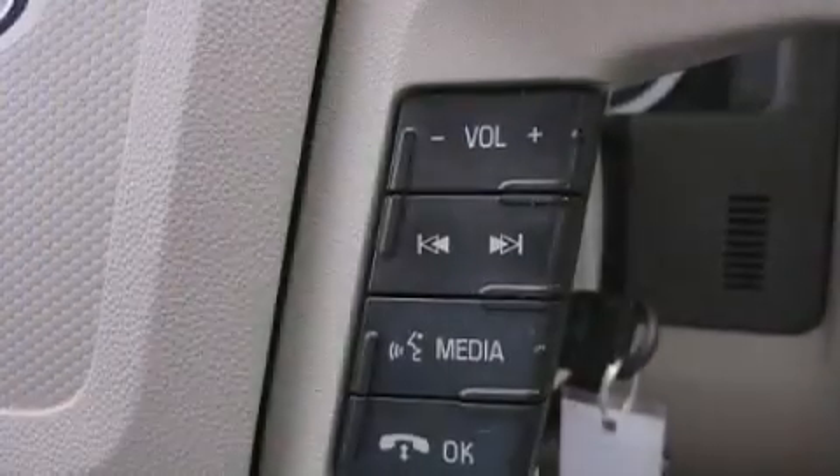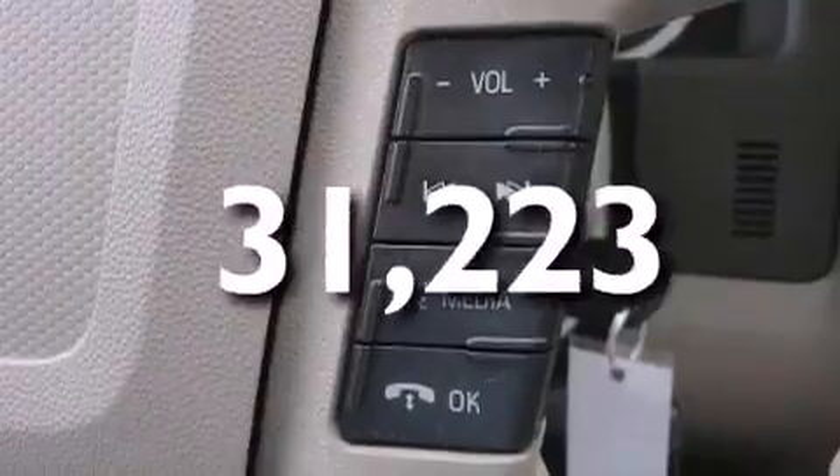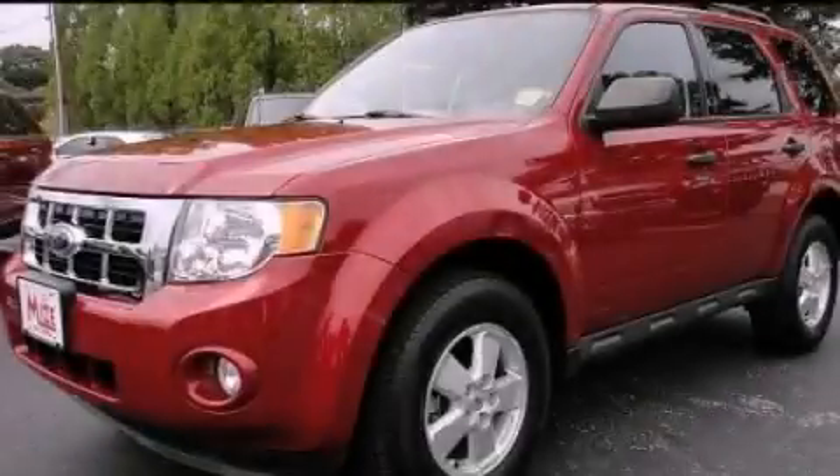Also included are fog lamps, a passenger side airbag, keyless entry, and this vehicle has fewer than 32,000 miles on the odometer. Call or visit us right now and arrange your test drive today.